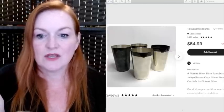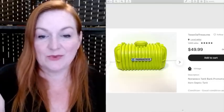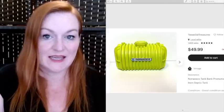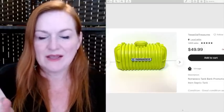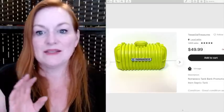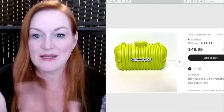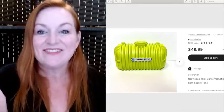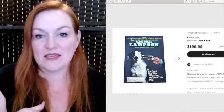I picked up these four silver plate cups at Savers for about three or four dollars and they sold for $55. I got this at the Goodwill near my house — spent three dollars on it. I'd never seen anything like it and couldn't find any sold listings. It's like a septic tank piggy bank — an advertising promotional item — and it sold for $50.